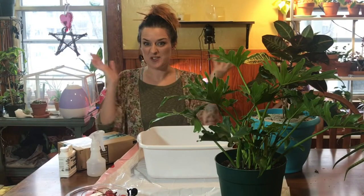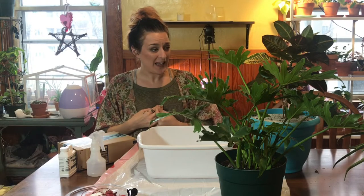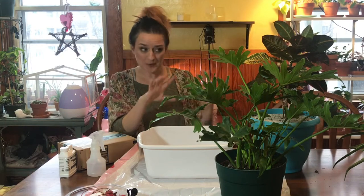I have some plant chores to do and I thought that I would bring you guys along with me. I have had a few instances of either what I thought were pests or for sure pests with these two plants.